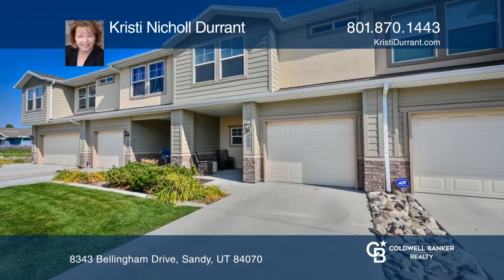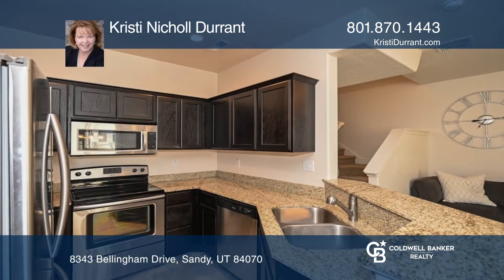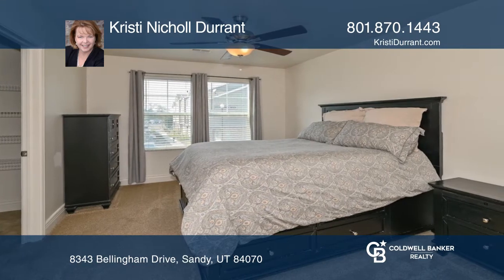You'll love having three bedrooms and the laundry all on one floor in this modern townhome. This home is complete with popular gray and white motif interiors. The master suite offers an ensuite bath and a walk-in closet.